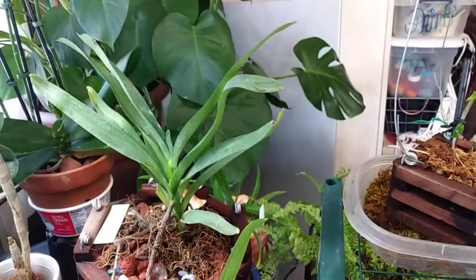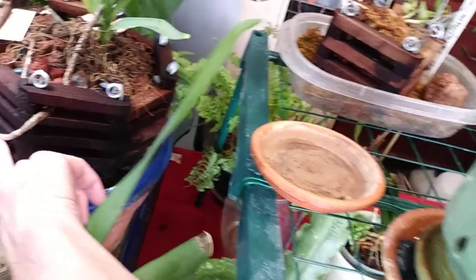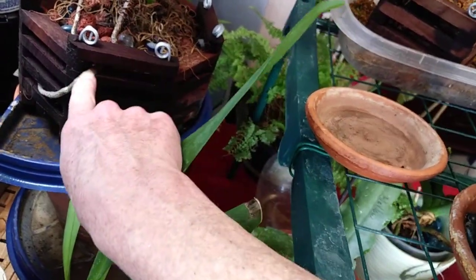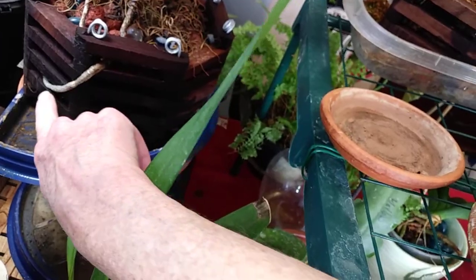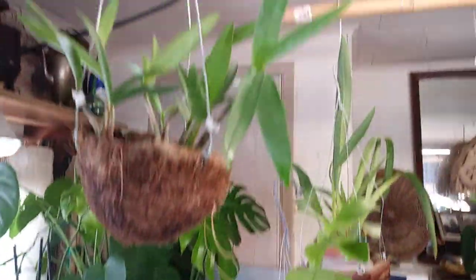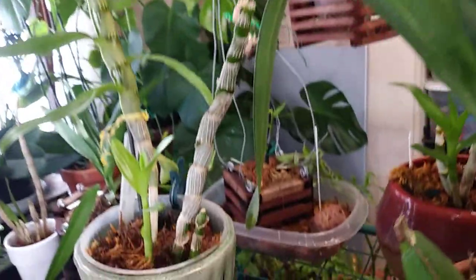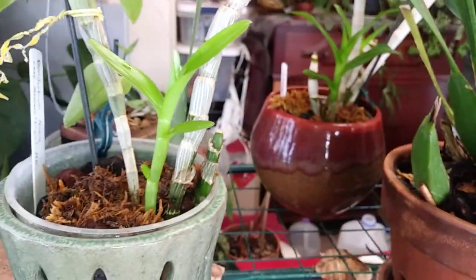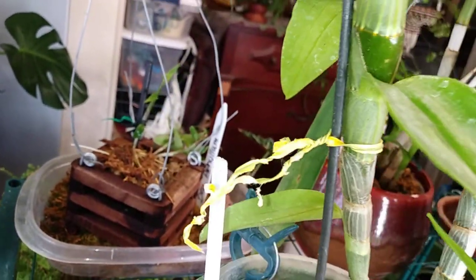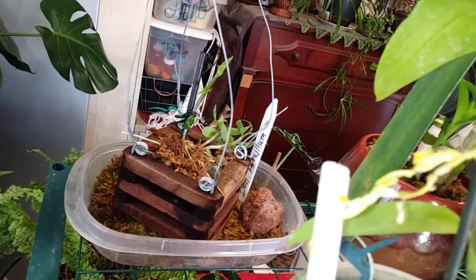My Angraecum is doing really, really well. I love this root she's got growing down — it came out through the pot, then wrapped around, and now she's going back in the pot. I think that is hilarious. My Kingianum up there — it's one of my Denbrobium nobile hybrids — she's got a new growth that's doing really well. And my baby Dendrobium over there from the mother plant is doing pretty good.